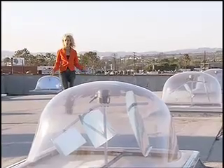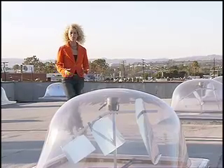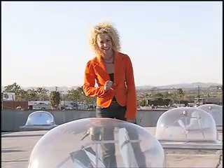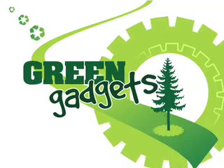The SunTracker 1 is an ingenious way to light up a space and save energy. To find out more, go to SierraLite.com. I'm Tracy Metro, saving the planet one gadget at a time. We'll see you next time.